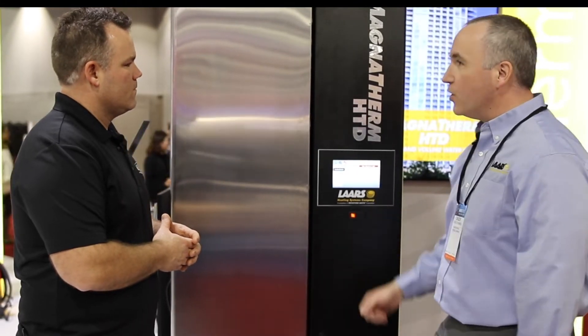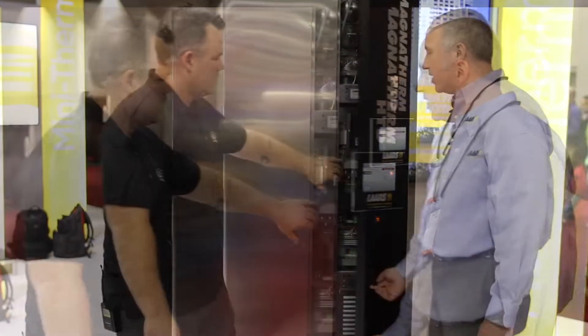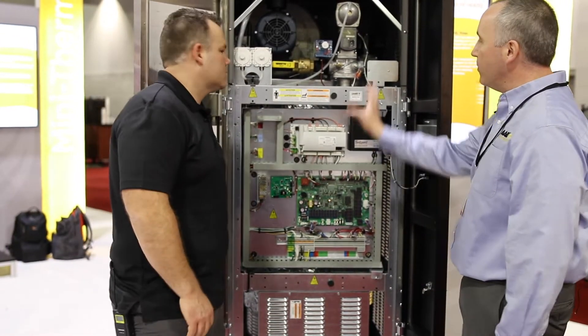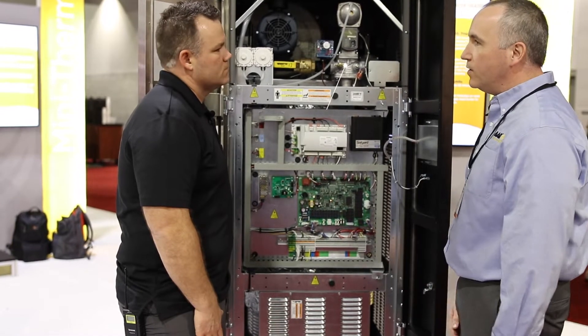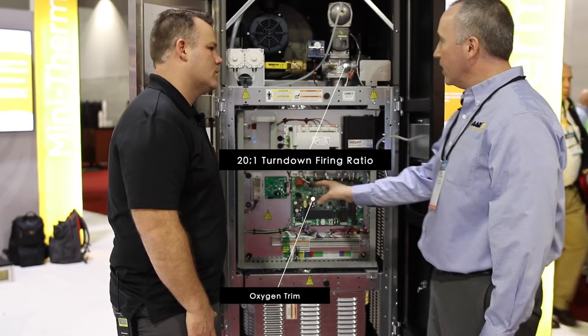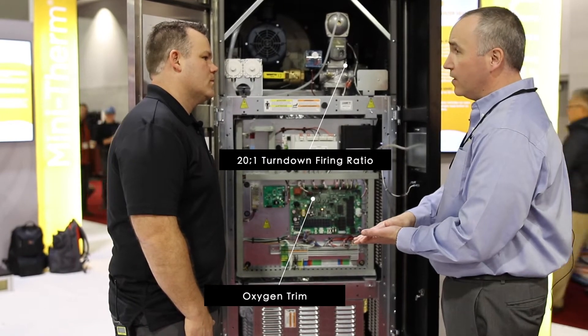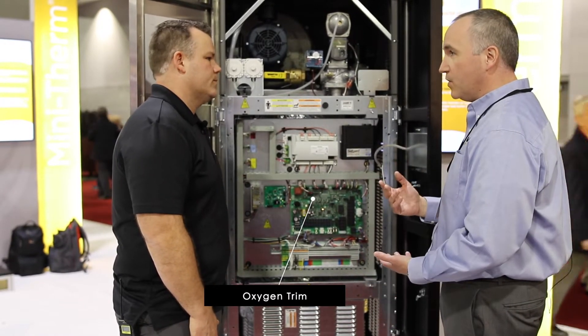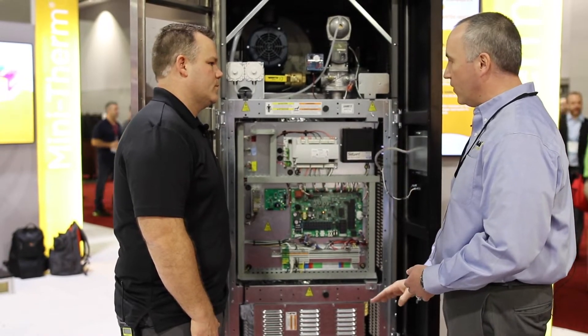What I'd really like to show you — we can pop on the inside here. It's all new on the inside. What we have here is a new combustion system, 20 to 1 turndown. It also has oxygen trim, and so what that does is during the whole range of 20 to 1 turndown, the combustion stays clean, and the efficiency holds from high fire all the way down to low fire.